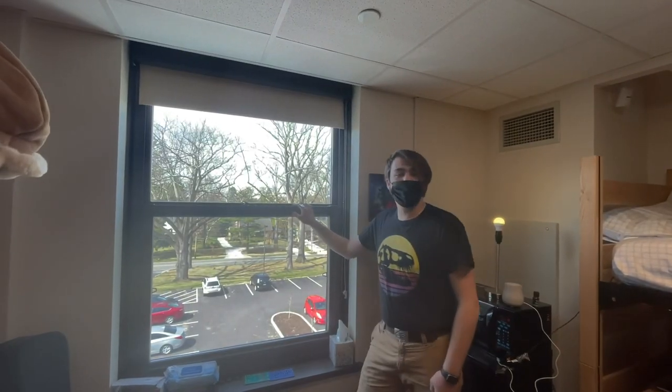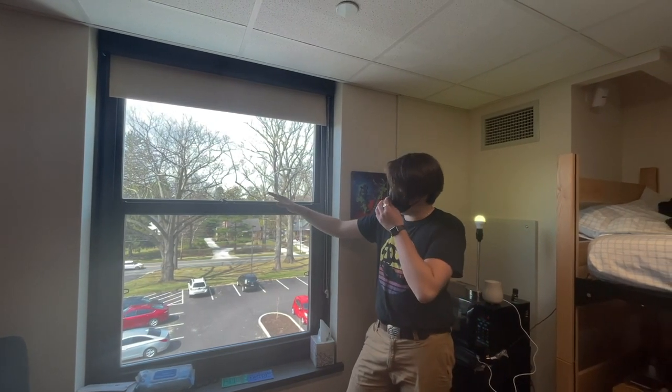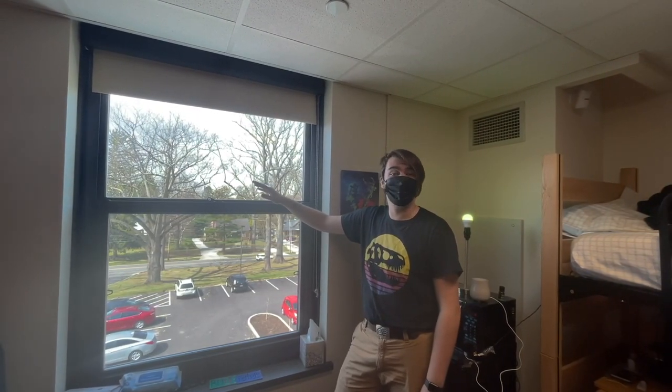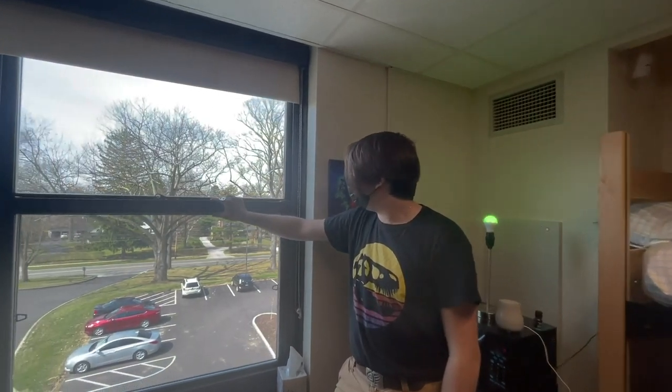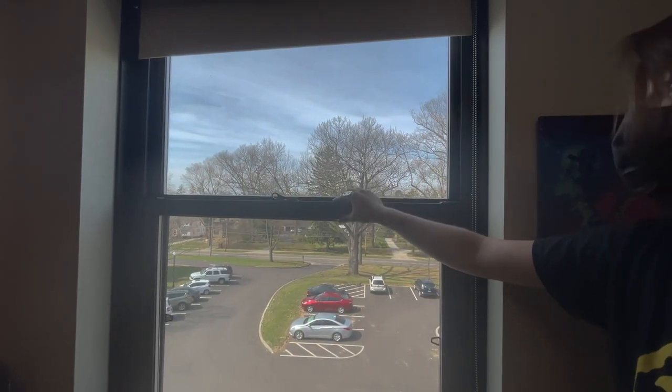We've got a nice little window, which is great for lighting from the west side of the building. The sunset right here is spectacular. A lot of times I'll just pull up my chair and play guitar watching the sunset.